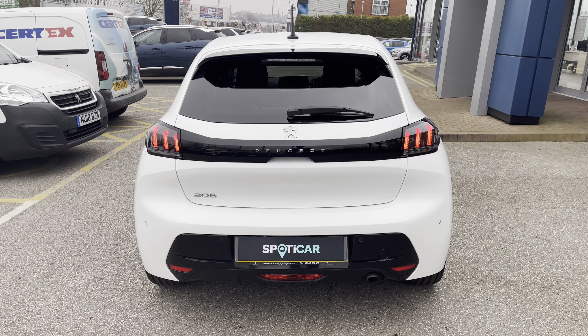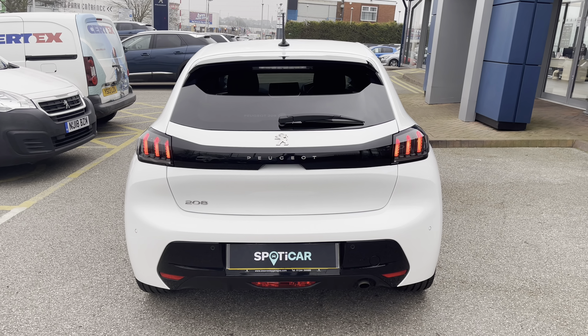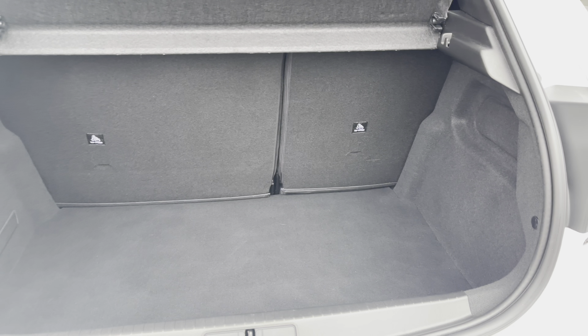As we leave the rear interior, we will see the tinted rear windows, which are perfect for adding that extra bit of privacy and security to every journey. Travelling towards the back of the car, we cannot help but notice the LED 3D Peugeot signature claw-style brake lights, as well as the chrome Peugeot and 208 badging, which carries the chrome feature from the front to the back of this beautiful car.